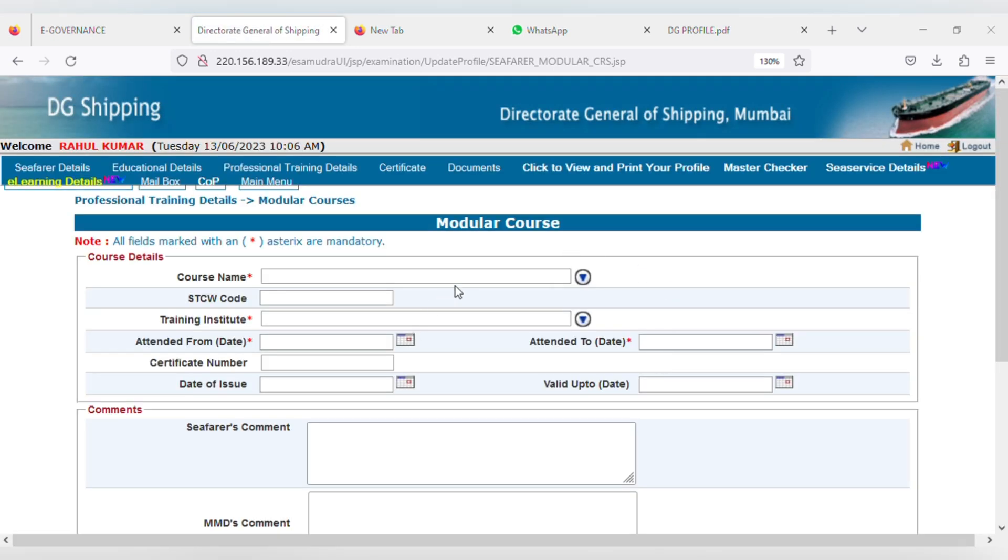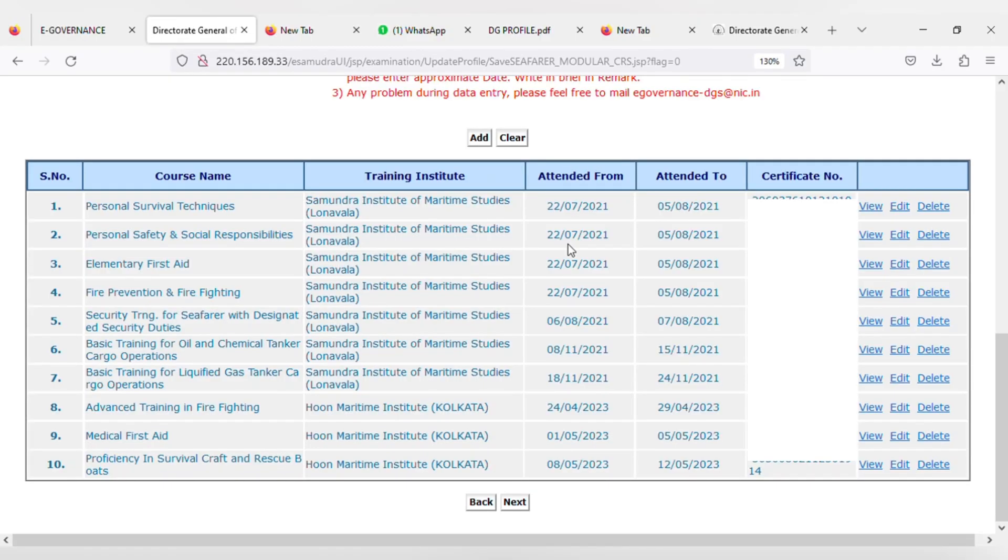On this page, enter all your modular course details such as your basic STCW course and advanced STCW course. If you have done oil chemical tanker course, gas tanker course, refrigeration course, high voltage course, or whatever course you have done, you have to enter all of them. Click on the dropdown arrow to get the list of all courses. Enter the training institute name, start date, end date, certificate number, date of issue, and valid up to. Add all course details one by one. Basic STCW and advanced STCW are compulsory for everyone to enter. Click on next to go to the next page.